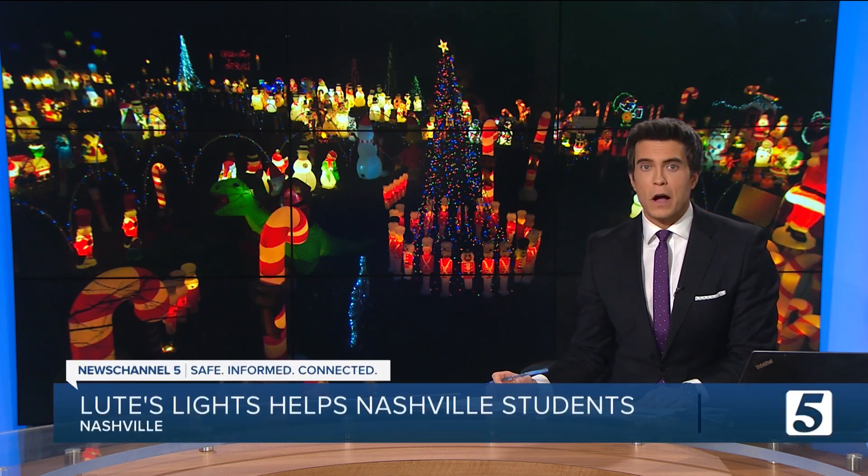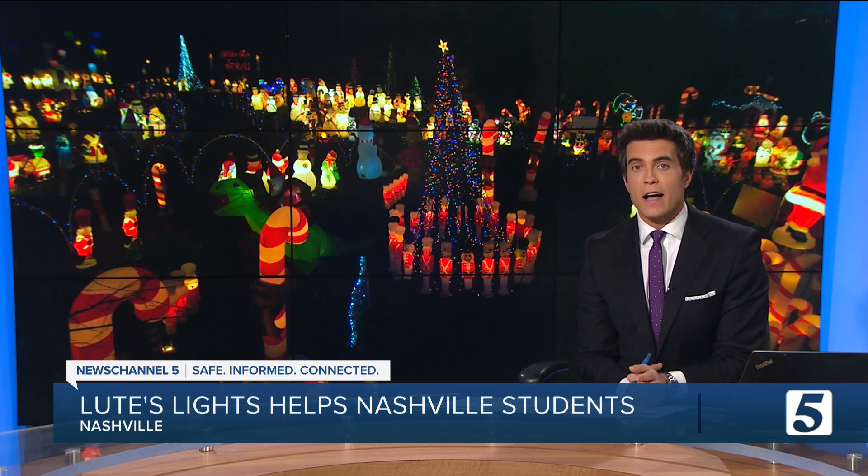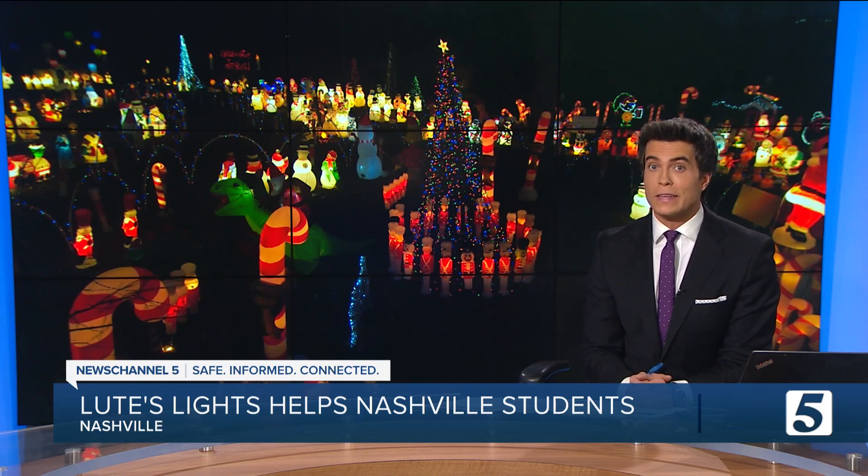Holiday lights add a bit of color, brightness, and a festive feel to the holiday season. It takes a certain dedication for the masterminds to create these kinds of displays. News Channel 5's Austin Pollock introduces us to a Metro Nashville science teacher and his display that is way more than just 20,000 lights.